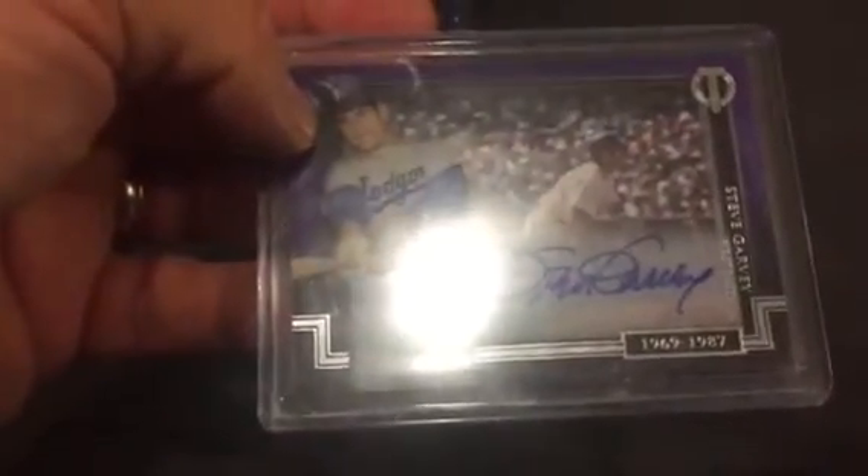This one will be for the PC — Fernando Valenzuela autograph numbered to 50. And also at the Dodgers is a Steve Garvey shadow box. I ended up getting a shadow box out of a mystery pack I bought recently. Very cool card. Both of those were PC.